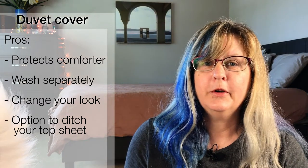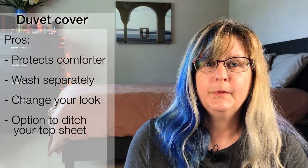Number one, it protects the comforter. This is especially important if you have little furry friends who like to knead on the comforter and do a little claw damage — I'm not naming names. Number two, you can wash the duvet cover separately. This is especially important if you have a comforter that is way too large to fit in your washing machine, or if it's made of something you don't particularly want to wash, like silk or wool.